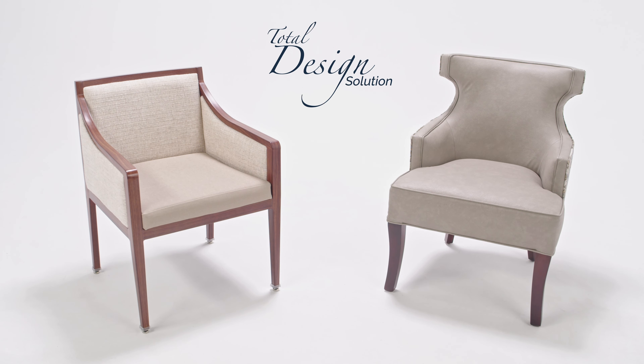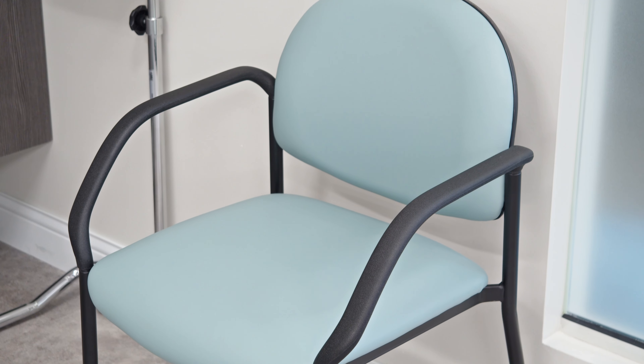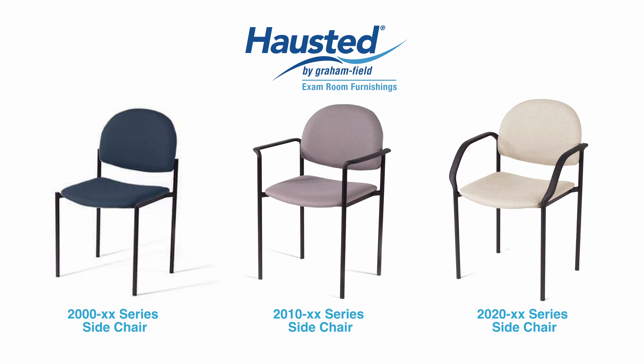Looking for comfortable and contemporary patient seating for your exam room, lobby, or waiting room? Hausted's wall saver design keeps the backrest further away from the wall to reduce scratching or marring, keeping maintenance costs down and your facility looking its best.